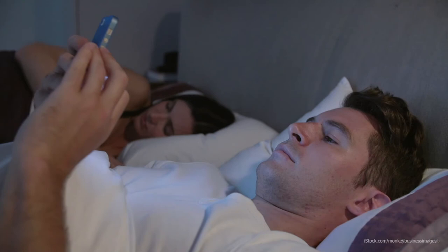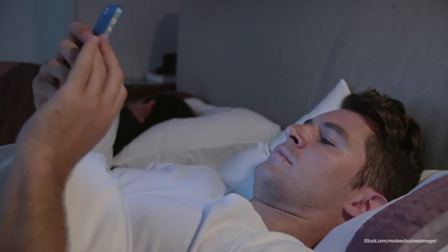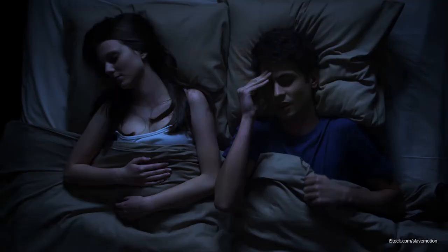Avoid developing bad habits around sleep that can interfere with your ability to fall asleep. The bed should be a place for sleep and intimacy only, so avoid doing things that can distract from sleep. It should not be a place of entertainment, such as watching TV or surfing the internet. Associating the bed with these types of activities can interfere with getting to sleep. Develop the habit of getting into bed, turning off the light, and going to sleep.